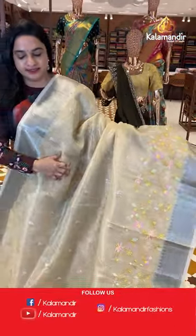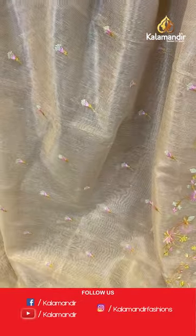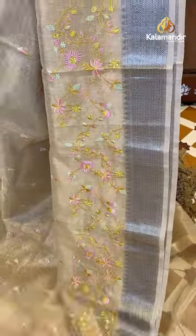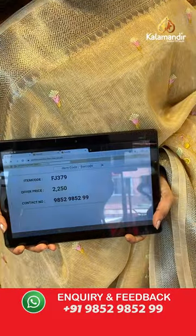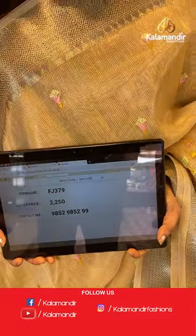Next sari is in dark cream color. This pattern comes in many colors — you can choose from three to four colors. The body has embroidery florals with floral zal. The border is self color with diamond floral brocade and symmetrical temple weave. The pallu is a self contrast tissue pallu with tissue lines. Paired with a self color tissue blouse with the border. Sari code is FJ39379 and the price is 2,250 rupees.